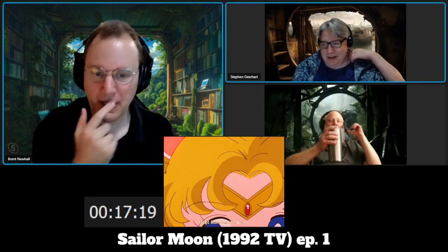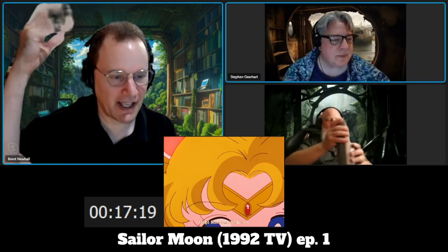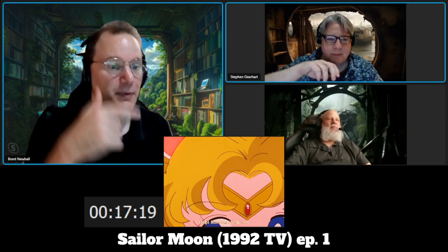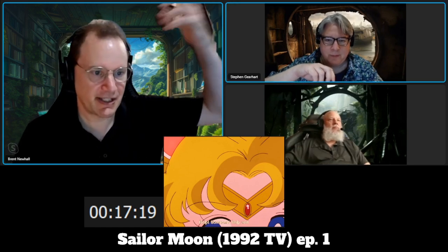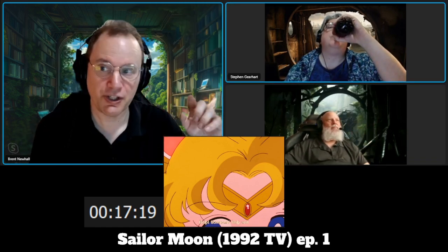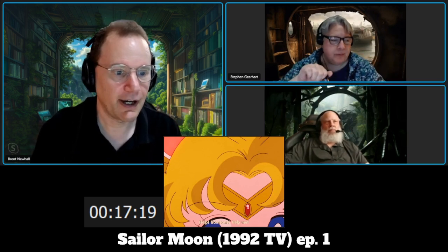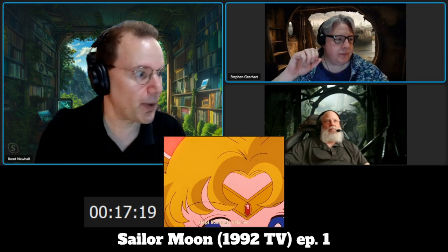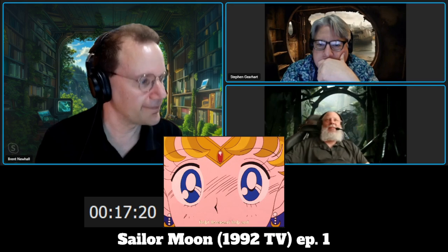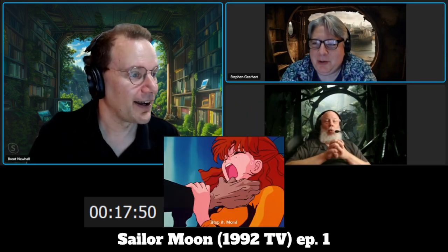I'm assuming this is a power she has — this kind of spidey sense. Notice what they do here: there's no background. So presumably they're going to reuse this animation every time she gets the spidey sense, with an expression of general concern that can be reused whenever they want. Her transformation animation will always stay the same.